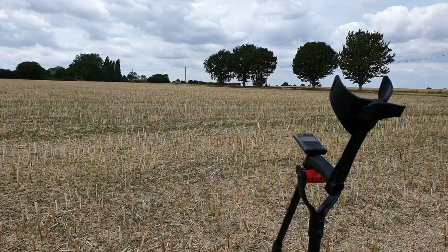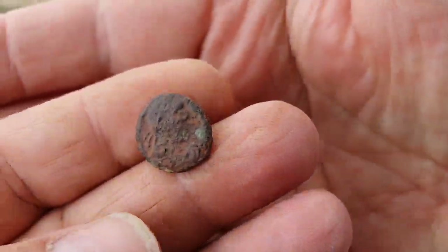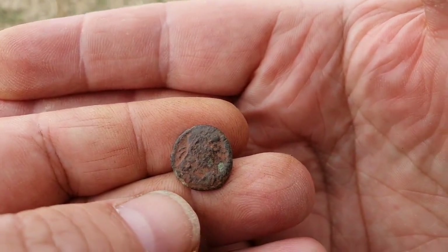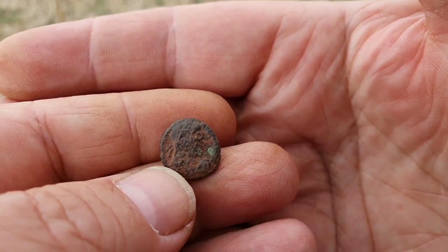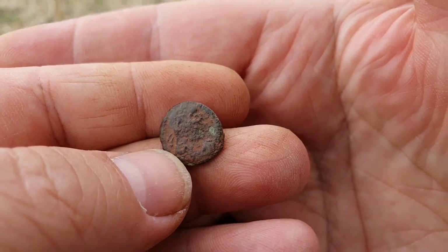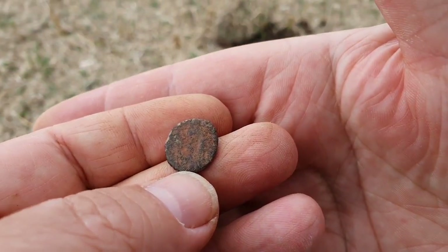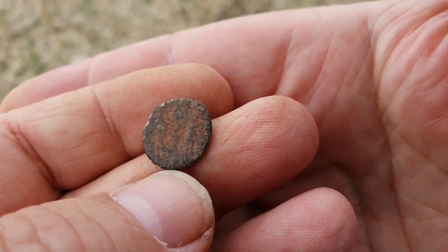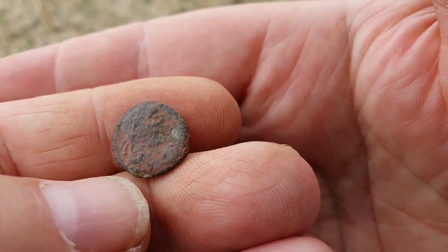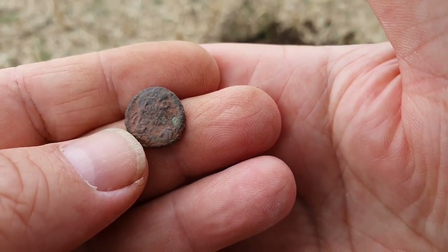Here we go folks, we've got our first find — look at that, it's a little Roman coin! That's brilliant, I can't believe that. This only gave me about 47.50 on the display but it was a good sounding tone so I dug it thinking that it might be a small hammered coin or something like that. It looks like on the back, it's what they call a standard bearer or something like that. Brilliant, that's great — let's carry on.